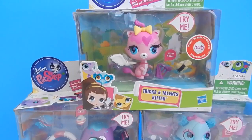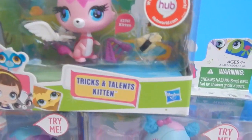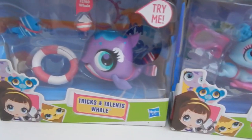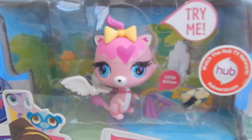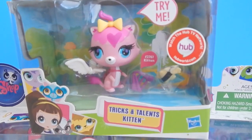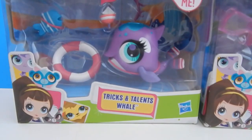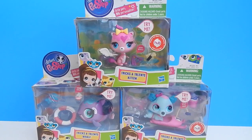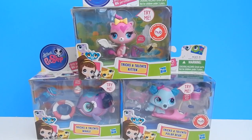Hey there everyone! Today I'm going to open up some Littlest Pet Shops. These are the Trix and Talons pets. I have the Trix and Talons kitten with the cute little angel wings. I also have the Trix and Talons polar bear and the Trix and Talons whale. I purchased each of these for three dollars and ninety-nine cents at a store called Ross.